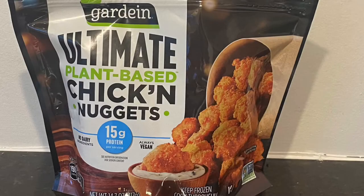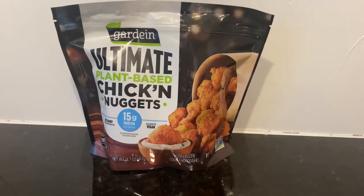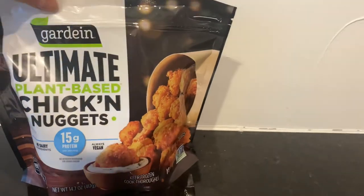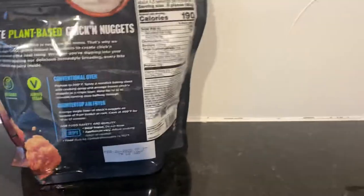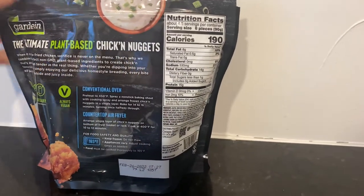Hey guys, how's it going? Thanks for stopping by. For today we're doing a vegan taste test. What I have here is by Gardein — the ultimate plant-based chicken nuggets with 15 grams of protein. I'm really really curious to see how these taste. They look phenomenal.